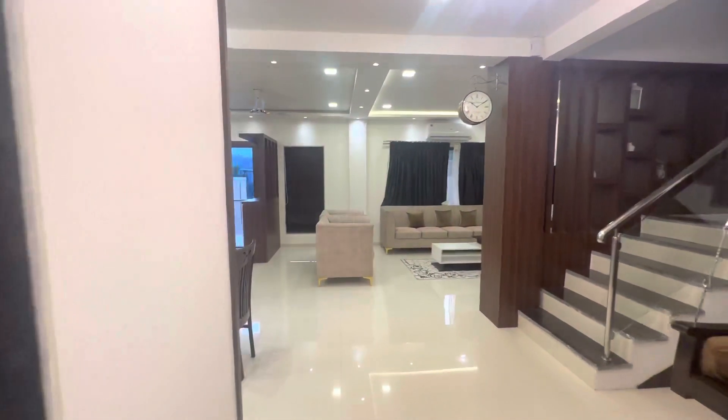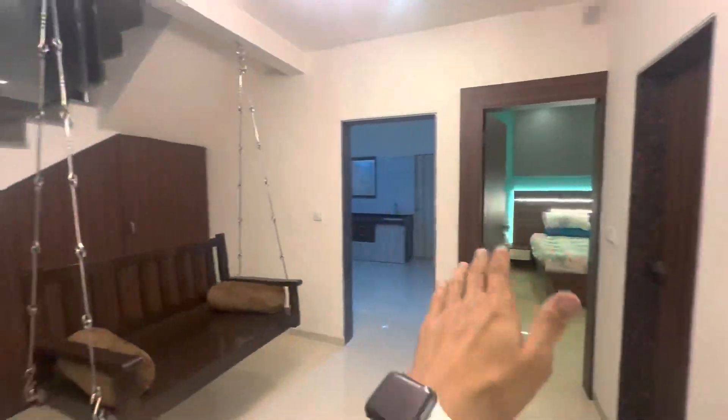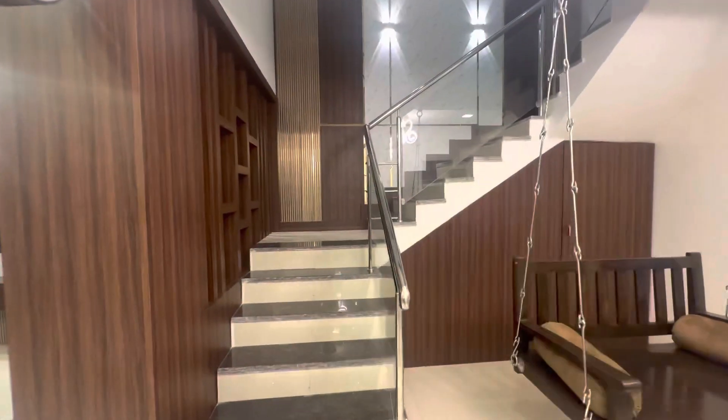So on the ground floor you have a living space, dining space, entry and exit, a bedroom, common washroom, kitchen, swing, and your staircase. Let's go up.